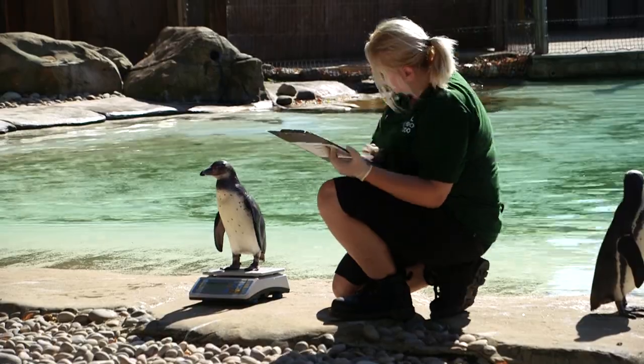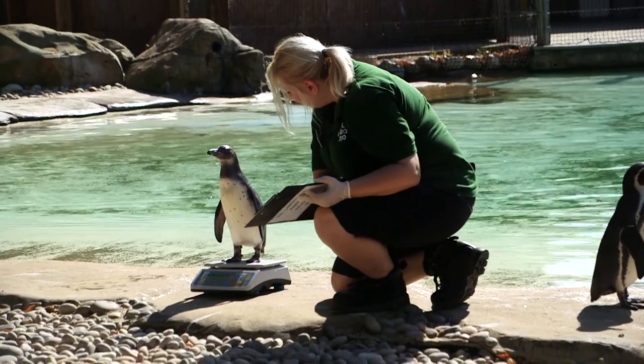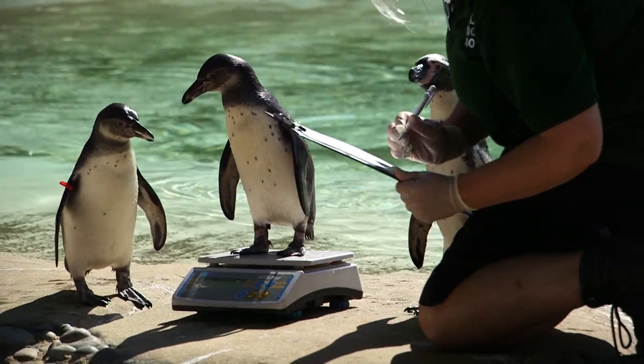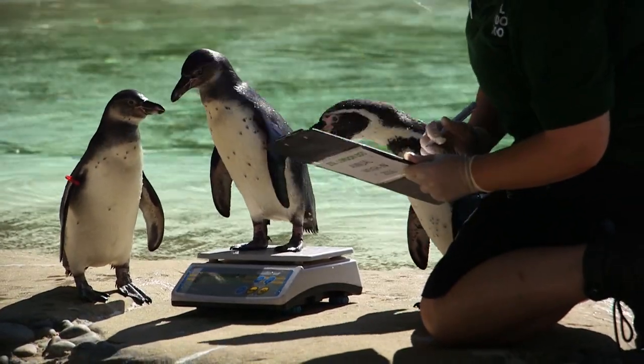Around about this time, really exciting — two of our new penguin chicks, fantastic, doing really really well in their enclosure. And they are going to be stepping onto the scales for the first time today, so really exciting to see how well they're doing.